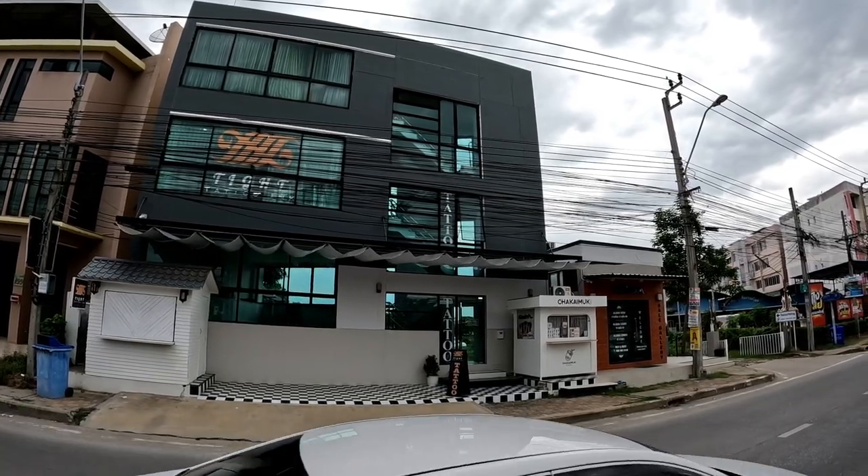Just to quickly tell you where we are — we are in Samut Prakan. The link to this tattoo shop is going to be in the description, like all our locations. Please check this place out if you're thinking about getting a tattoo in Bangkok, because it's not only a professional team but they're absolutely lovely. We had so much fun time and they are super welcoming — as soon as you walk in you feel like at home.